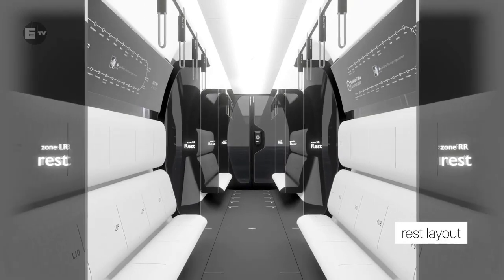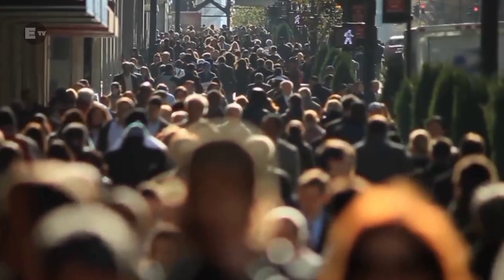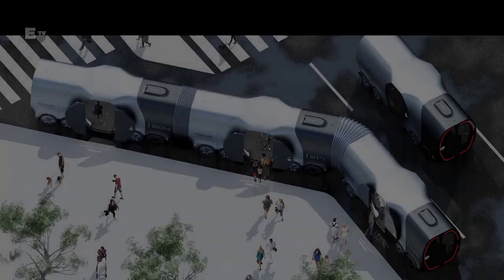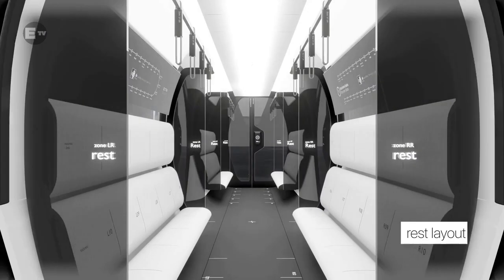It can flexibly adjust to traffic demand by combining bus modules according to the daily traffic volume. It can be used as a tram during commuting hours and as a divided bus during normal hours.